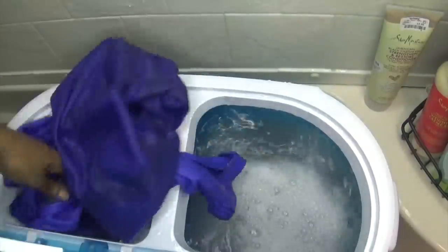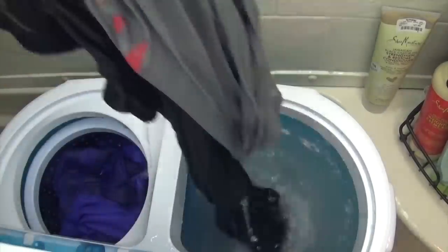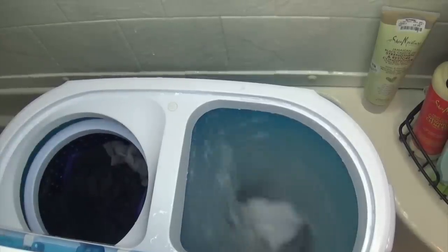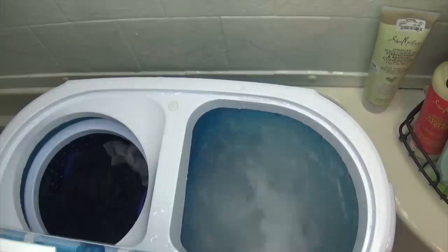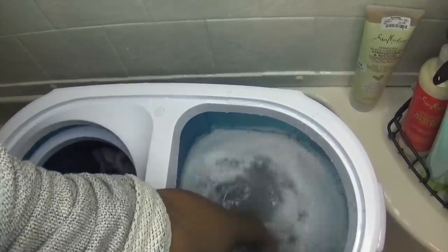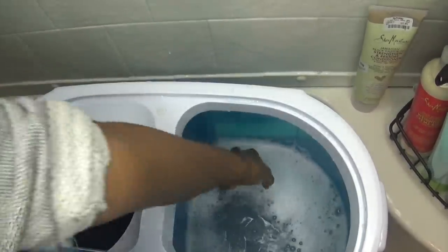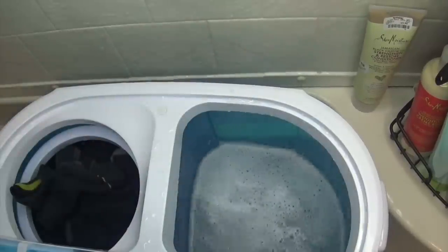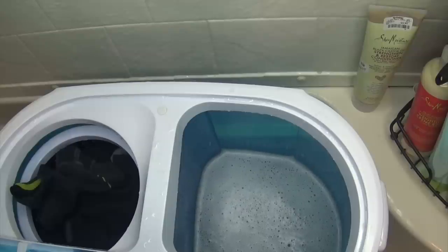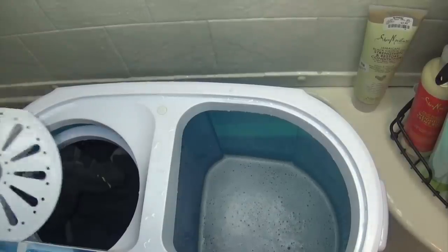I stick my hand in and grab the clothes quickly, putting them over into the spin cycle so the extra soap and dirt don't drain back onto my clothes. After getting the clothes into the spin cycle, I stop the washing cycle and drain it. The spin cycle goes up to level five, but by the time it hits three your clothes are practically dry — you don't even need a full spin cycle.